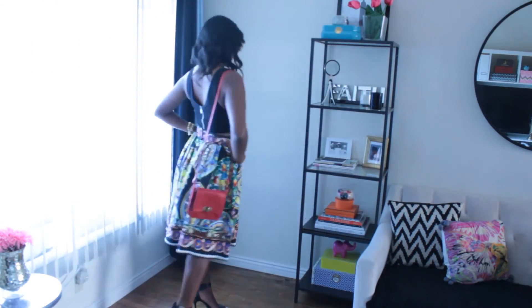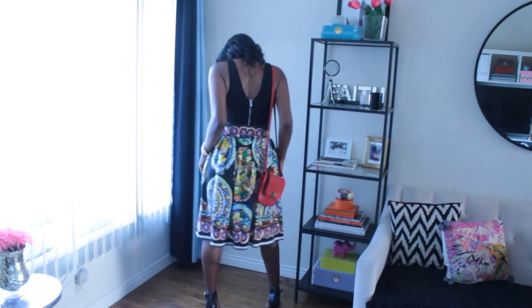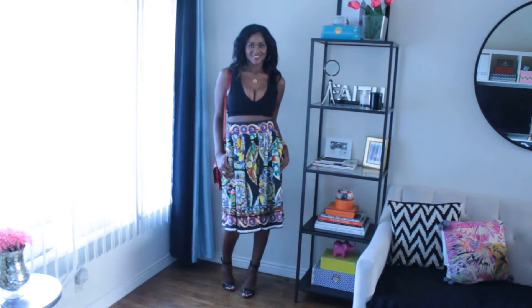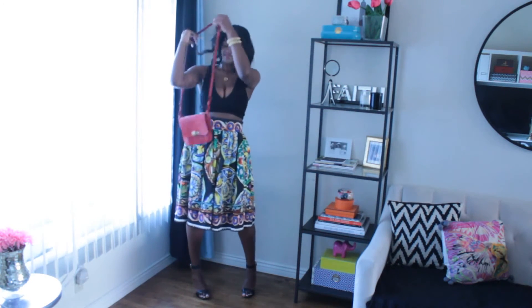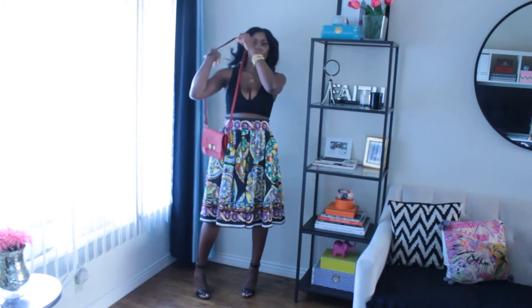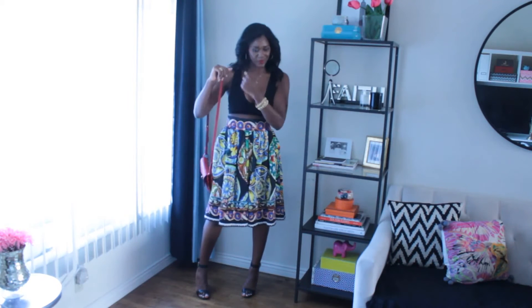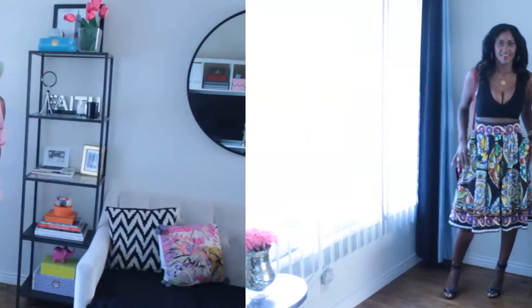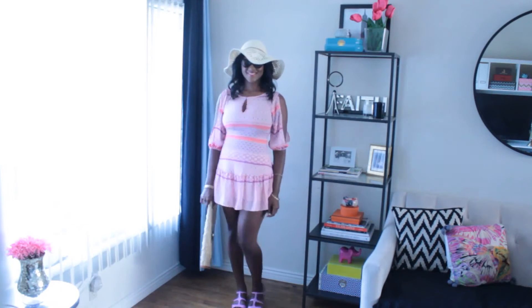My second look is one of my favorite printed mini skirts — it has pockets! I paired it with a crop top and a pair of strappy sandal heels. I have the same crossbody bag, because it's good to have pieces that work with other items. I kept the ring and bracelet and added a necklace.